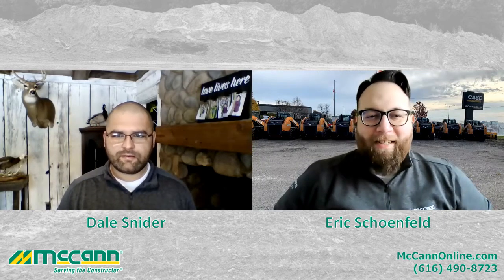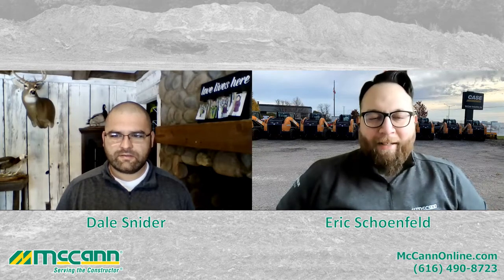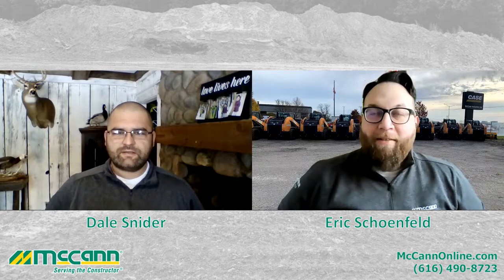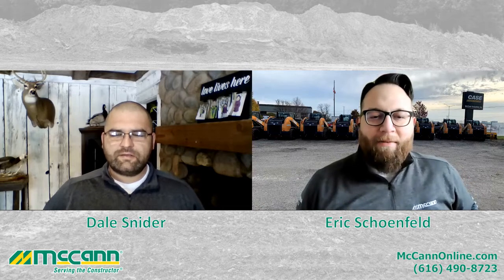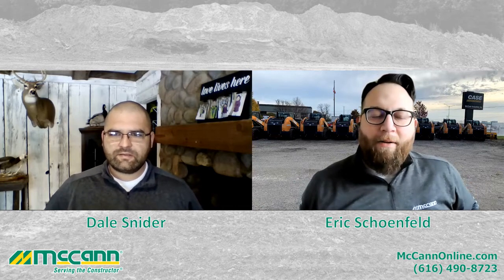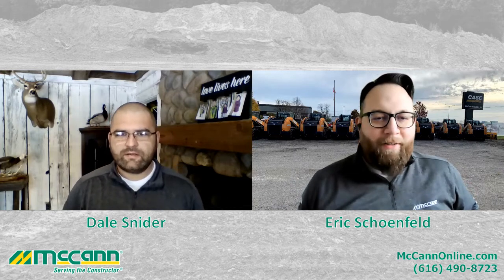Hey everybody, Eric Schoenfeld here. Today I have the pleasure of talking with Dale Snyder. Dale, what's really great — you and I almost started the same week practically. You've had a big impact on what we're doing in western Michigan. So why don't you give a quick introduction to yourself.